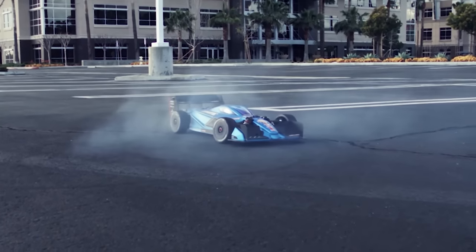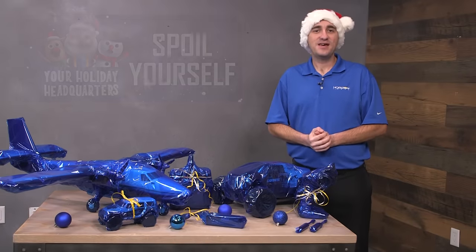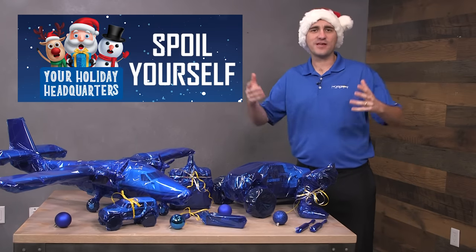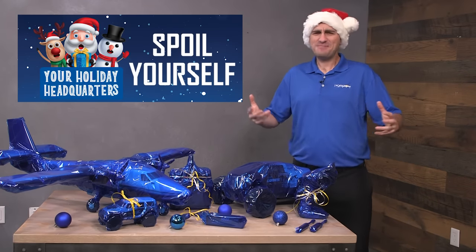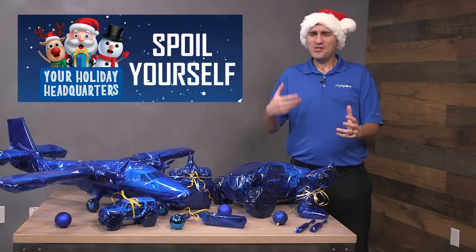Hey there everyone, welcome to the 2020 Horizon Hobby Holiday Headquarters video gift buying guide series. In this video we're going to talk about spoiling yourself, because sometimes that's the most fun part about the holiday season.